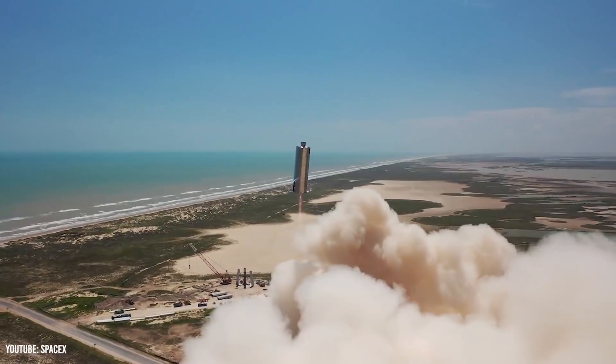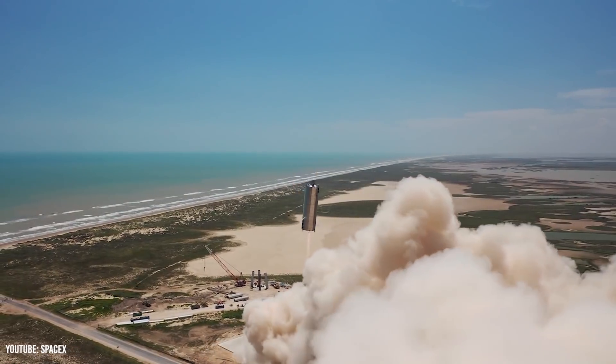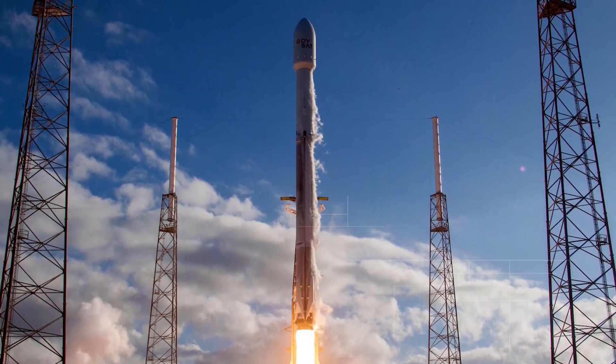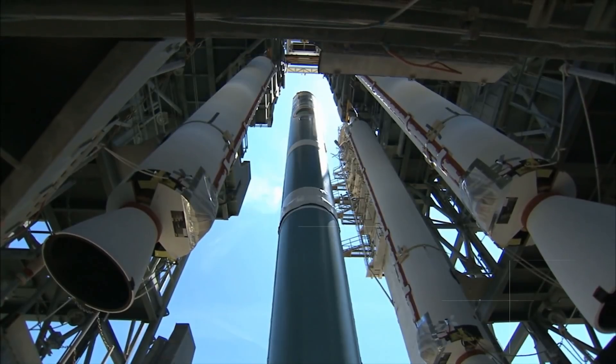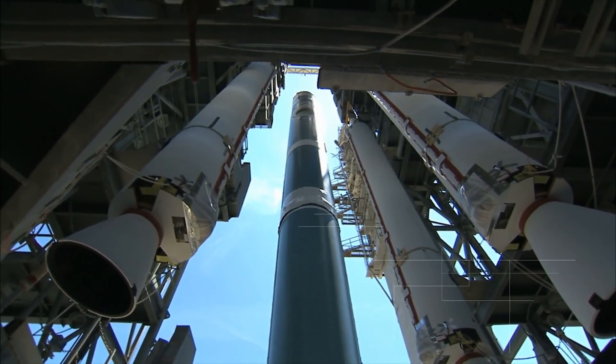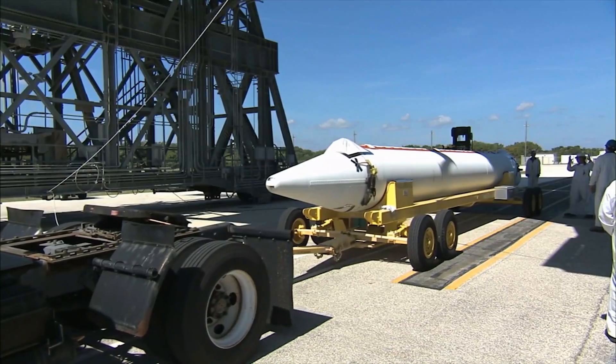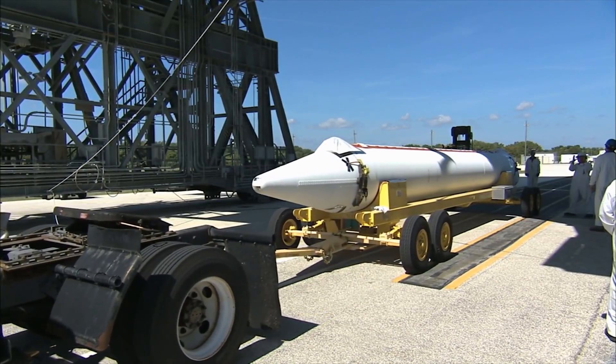Fortunately, most of the processes during refurbishment are simply precautionary steps. As Falcon 9 continues to prove its reliability, SpaceX will likely be able to cut down on the inspections and replacements they have to complete between flights with minimal additional risk.